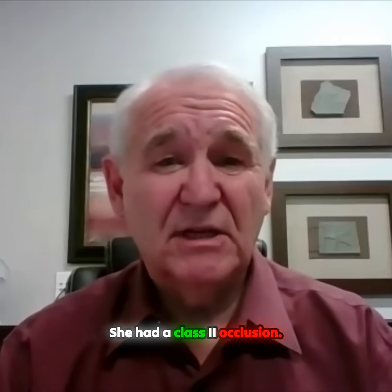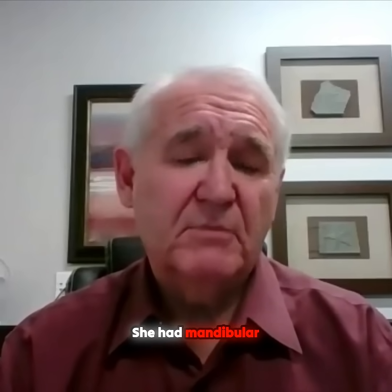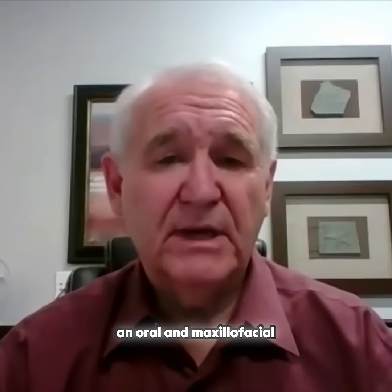She did it for looks — she did it constantly. She had a Class 2 occlusion, a Class 2 mandible, and mandibular retrognathia, which is right up my alley as an oral maxillofacial surgeon.